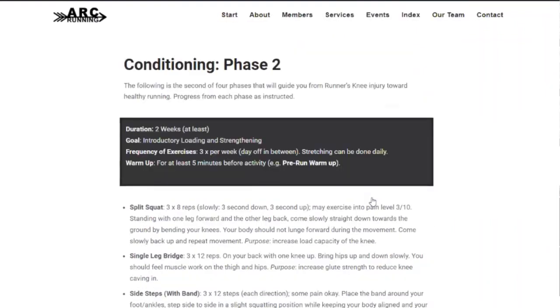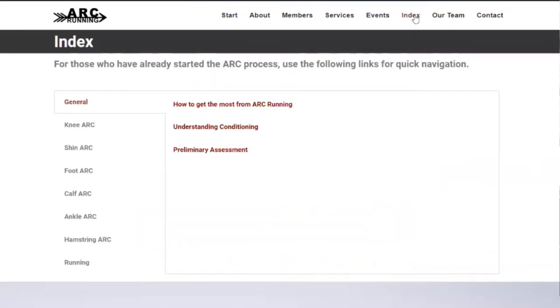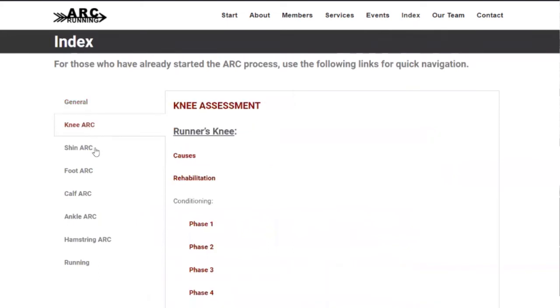So each injury has its own four-part ARC — assessment, rehabilitation, and conditioning program. There are easy ways to navigate all that for people who come back after maybe doing session one. We have an index that's visible to anybody, but if they clicked on something that was member-only, it would just give them a flag. For now, we have various injuries in these categories with lots of room to keep growing, because we know there are definitely more injuries out there. We're starting with the most common patterns we see, hoping that's a helpful resource that's easy to use from the comfort of home and much cheaper than working with a professional.